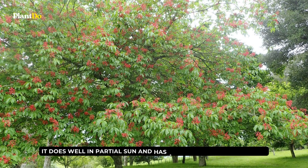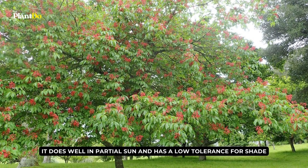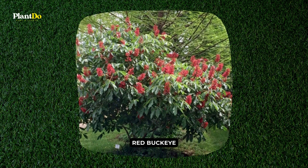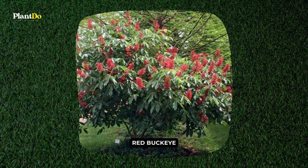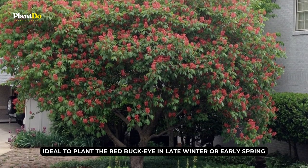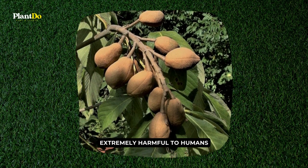The red buckeye does well in partial sun and has a low tolerance for shade. It grows in a variety of soil types and requires irrigation, especially during dry seasons. It is ideal to plant the red buckeye in late winter or early spring. Remember that its seed pods are extremely harmful to humans.